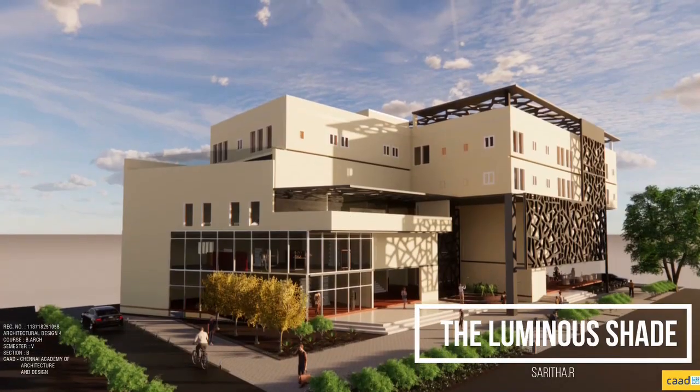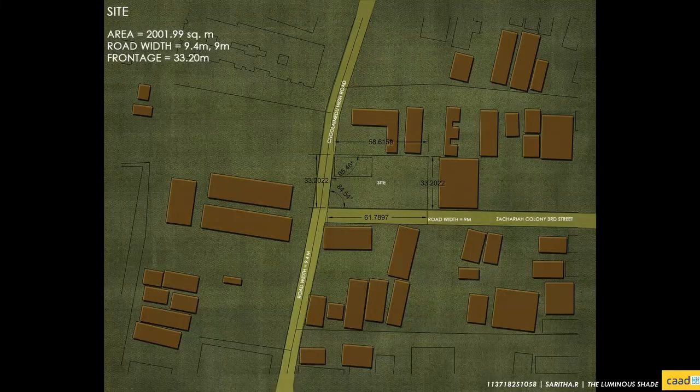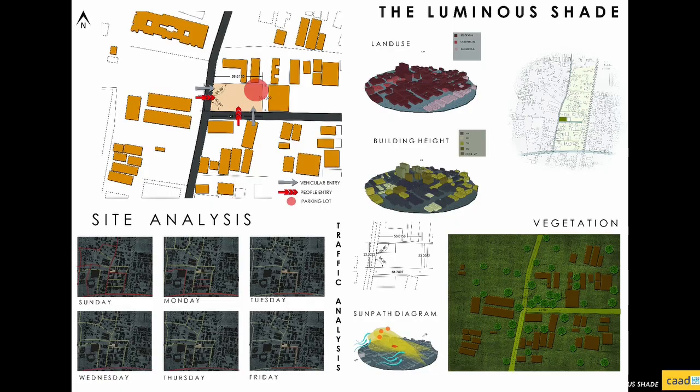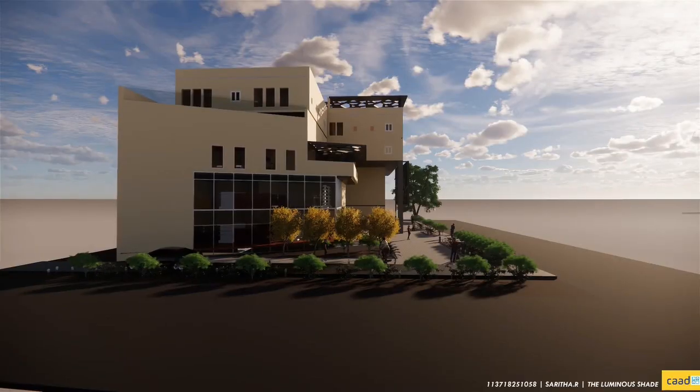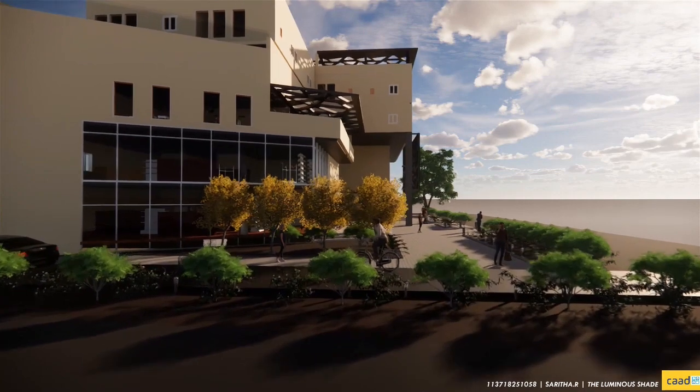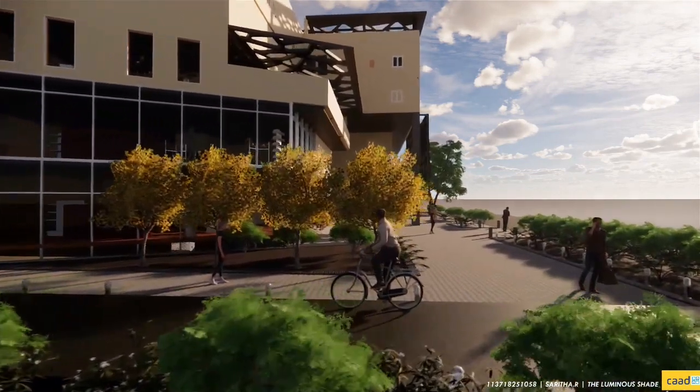The Luminous Shade — the site identified is located in Chule Madre. It is a corner plot of area around 2,000 square meters, situated along Chule Madre High Road and 3rd Zecura Colony Street, which are 9.4 and 9 meters in width respectively. It is surrounded by a predominantly residential area with commercial spaces along the roadside. The vegetation is sparsely distributed due to the negligible amount of high-rise structures towering above the site. It is very well exposed to an abundance of sunlight.